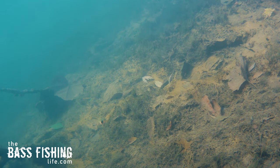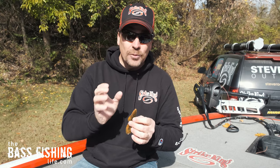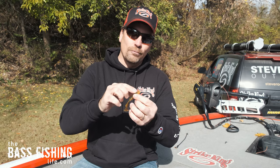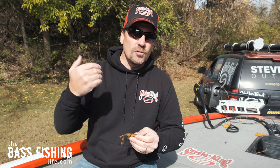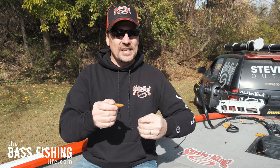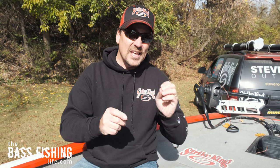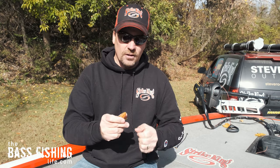I have caught largemouth on this, smallmouth, spotted bass — it doesn't matter where I'm at, this particular lure gets it done. Especially in a little bit dirtier, dingy water, this particular style of rib — if you notice when you take a look at it up close, they're actually cupped forward. So as you bring this lure through the water column, it displaces the water a little bit differently. That sound signature, that vibration, that displacement gives the bass just another way to zero in on this lure.